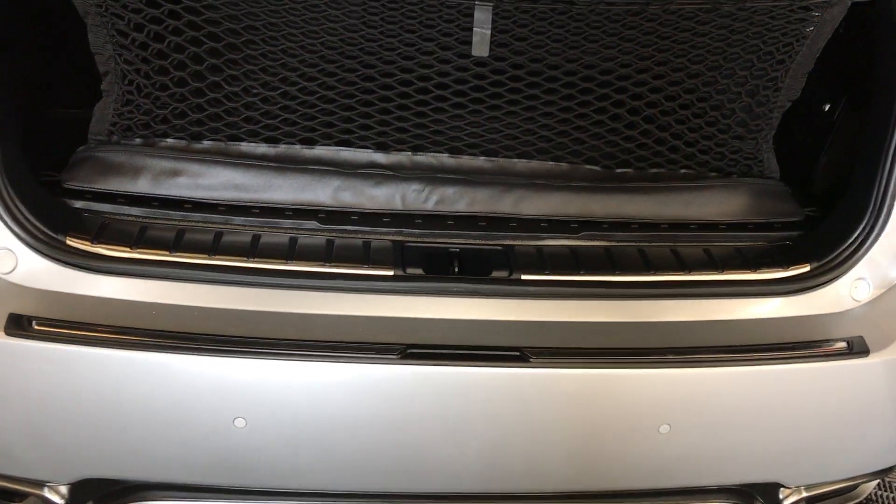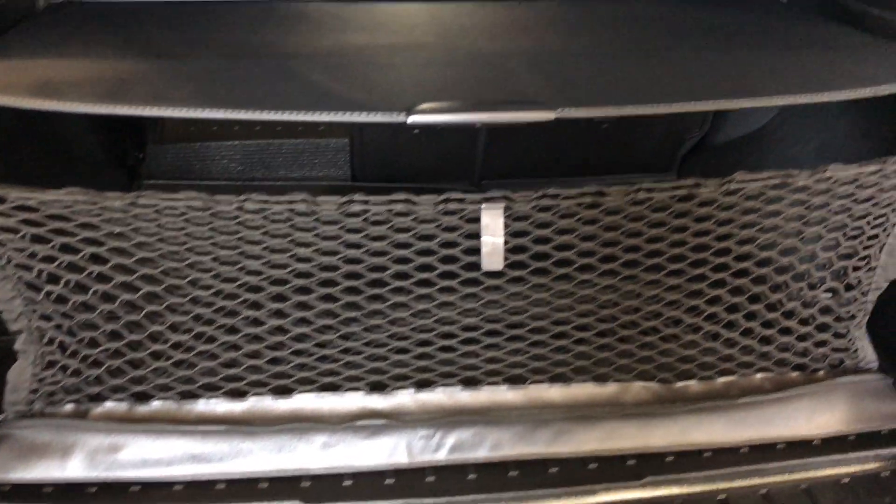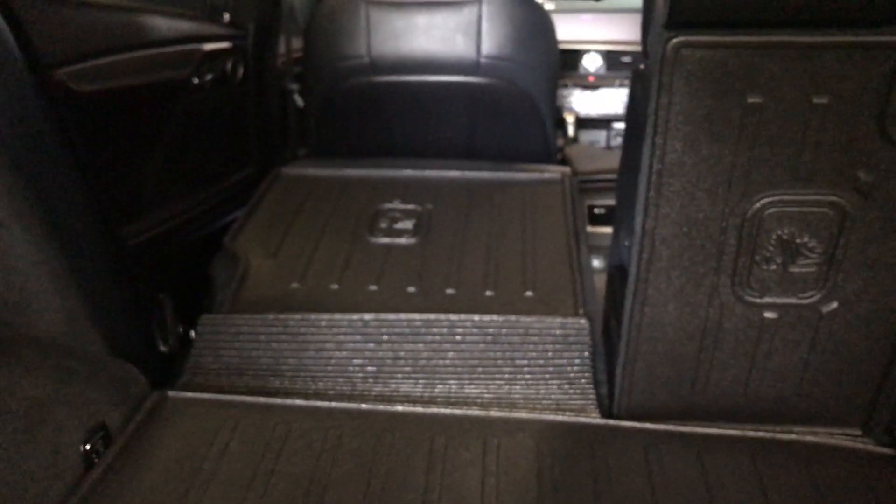Trunk is height adjustable. Spare tire and jack located underneath the floor. Cargo net. Cargo cover. They're both removable. Full length rubber and carpet floor mat from the trunk area. Hooks. Trunk lighting can turn on and off. Power outlets. Your back seats can fold down. You have power controls here.